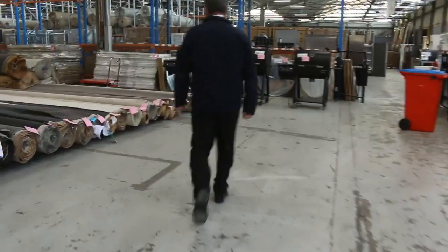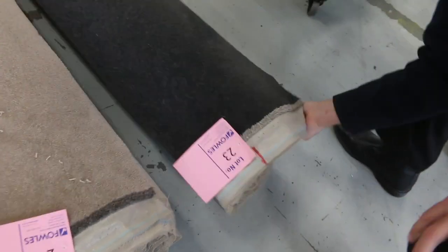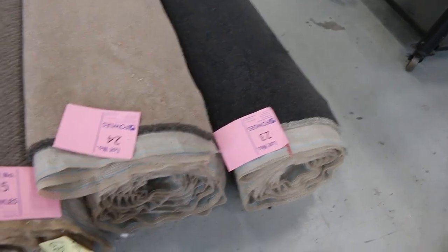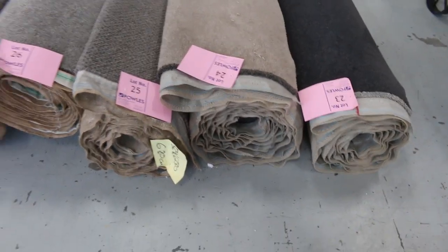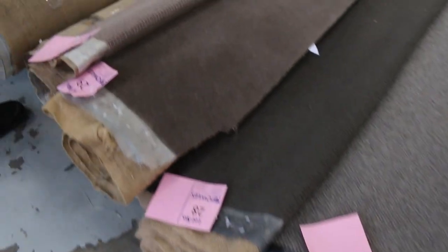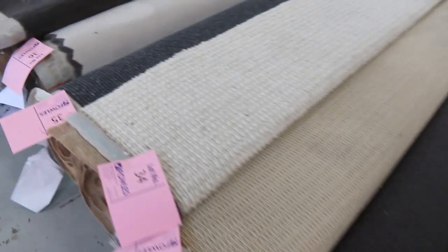Moving along now we go on to some more smaller roll-ins and offcuts. These are the nice little room lot sizes. Lot number 23 is a nice charcoal twist pile again — size wise it's 5.2 metres, so that's a great room lot size. It'll probably sell for $25 to $30 a metre. Moving through, we've got lots of these types of room size carpets — all types of colours and styles, wools and nylons, plush piles, twist piles, you name it. Generally selling for around $25 to $30 a metre.